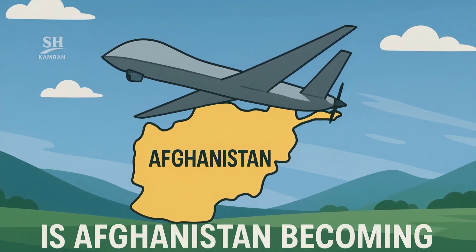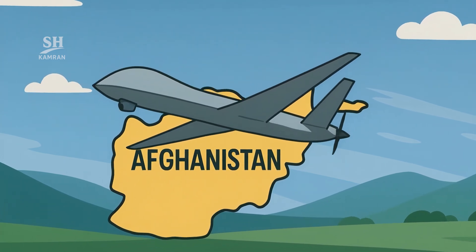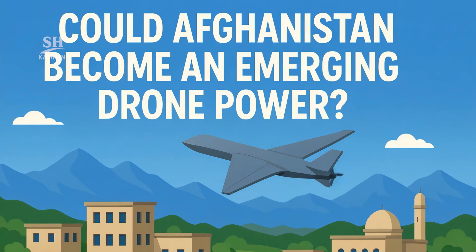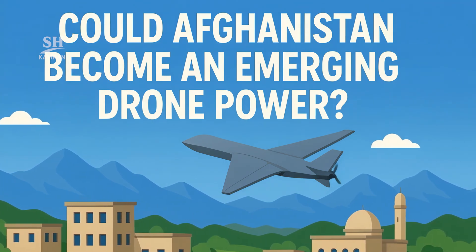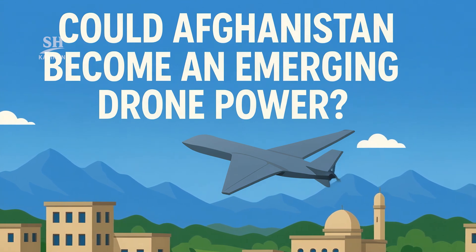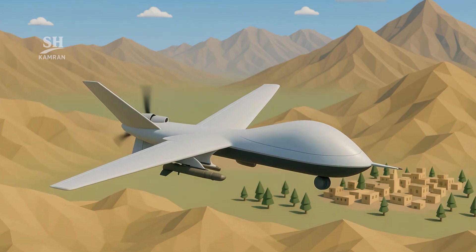Could Afghanistan become a new drone power in the region? Given the recent developments, this is a serious question for analysts. Progress in manufacturing, technology, and testing suggests real momentum. Future outcomes depend on domestic decisions and regional politics.